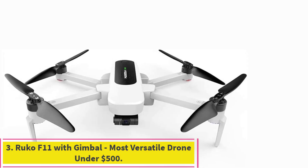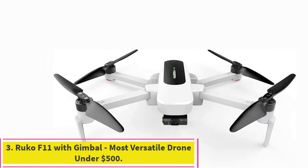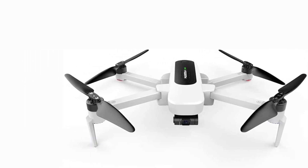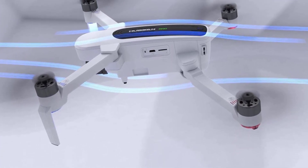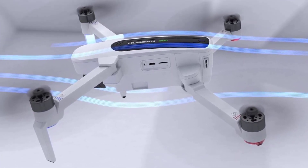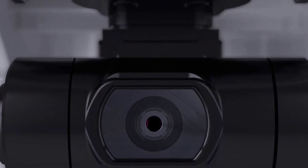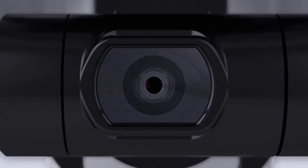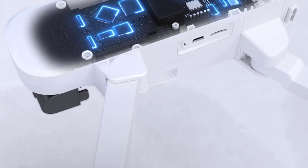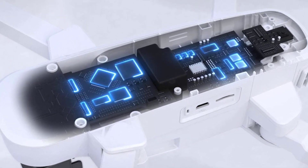Number 3: HUBSAN Xeno Drone. Though it's double the weight of the DJI Spark, you get a lot of features for the price, including 4K UHD filming capabilities and a 3-axis mechanical gimbal for excellent stabilization. It is foldable and easy to transport, and charges in just 3 hours. It has GPS tracking that supports the return-to-home feature, object tracking, and orbit mode to follow you on your adventures.